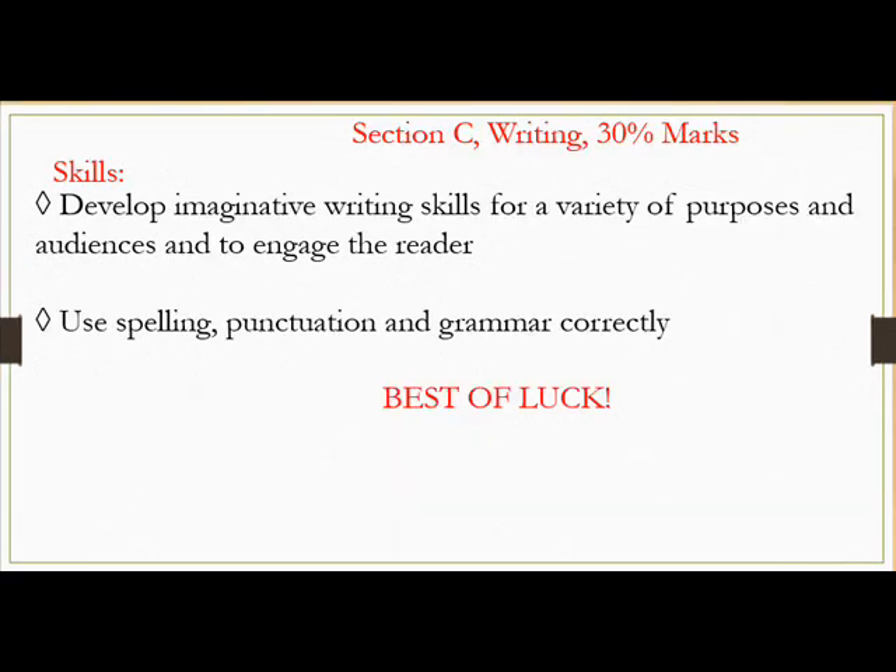Section C: Writing, 30% marks. Skills: Develop imaginative writing skills for a variety of purposes and audiences and to engage the reader. Use spelling, punctuation and grammar correctly.